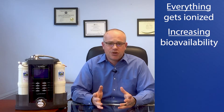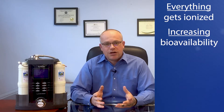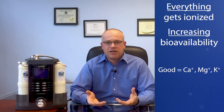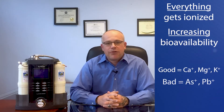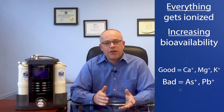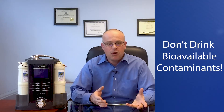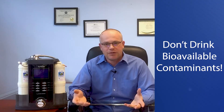But ionizers aren't discriminant. Increased bioavailability is great when we're talking about things with healthy benefits like calcium, magnesium, or potassium. It's not so great when we're talking about things like arsenic and lead that our filters failed to remove. Because now, not only are we drinking a glass of water that has arsenic and lead in it, we're drinking a form of arsenic and lead that has increased bioavailability.